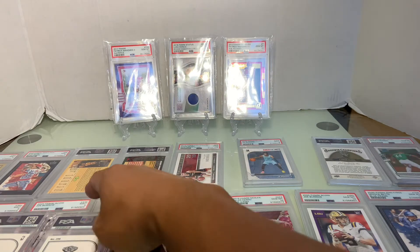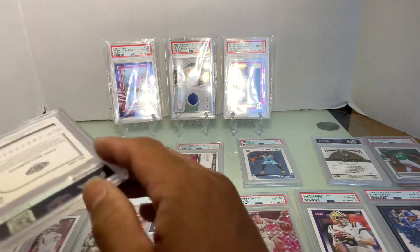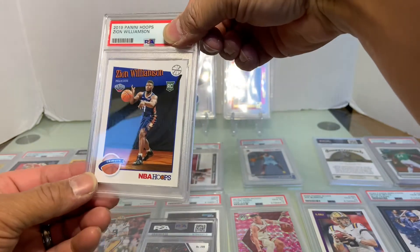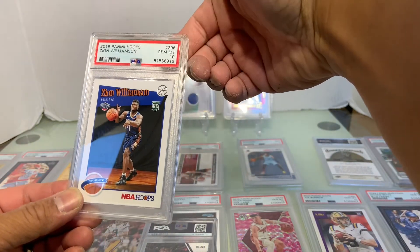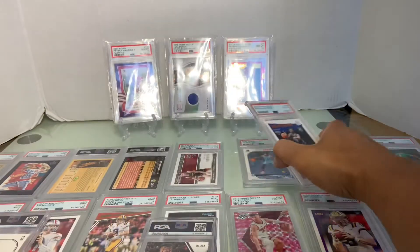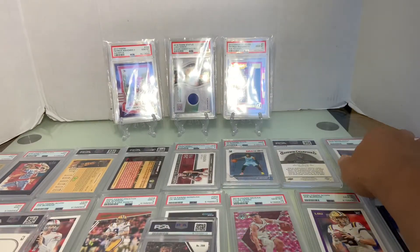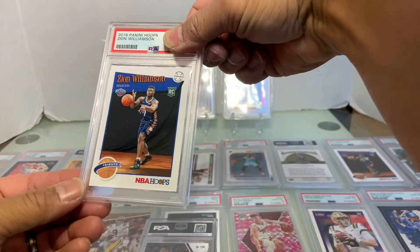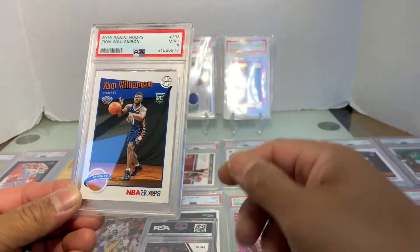And two of my Hoops Tribute — Gem Mint 10! Nice. And the other one is probably going to get a nine... yep, a nine.